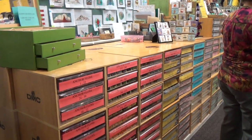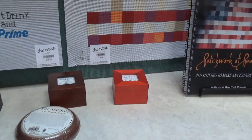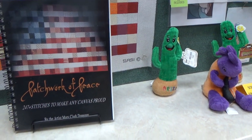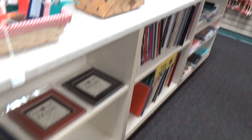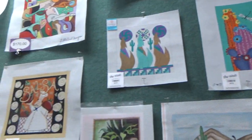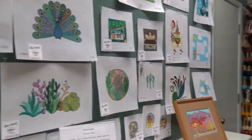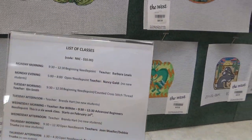Anchor floss, DMC — drawers and drawers of them. There's all kinds of buttons. And look at the boxes that you can put your stitchery in — frames, Mill Hill frames. And if you're into needlepoint, there are many beautiful painted canvases.